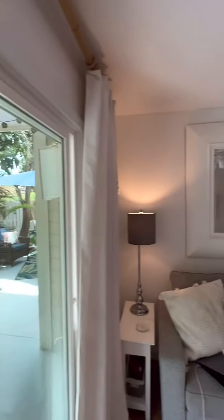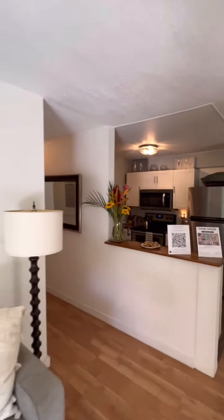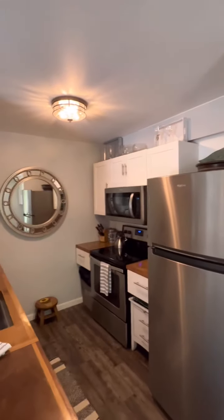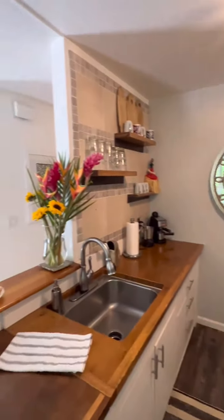This place comes fully furnished. So all this stuff in the kitchen that you see comes with it, except for that little stool right there. This place is amazing. It's so quiet in here. It's in the private back part of the complex that definitely has the best yards all the way down. There's about three buildings in here. Spectacular.